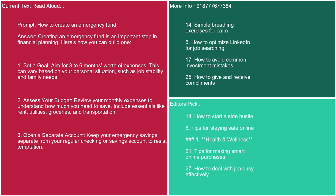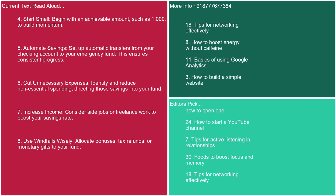Prompt: how to create an emergency fund. Answer: Creating an emergency fund is an important step in financial planning. 1. Set a goal: aim for three to six months' worth of expenses, varying based on job stability and family needs. 2. Assess your budget: review your monthly expenses, including rent, utilities, groceries, and transportation. 3. Open a separate account: keep your emergency savings separate from your regular checking or savings account to resist temptation. 4. Start small: begin with an achievable amount, such as $1,000, to build momentum. 5. Automate savings: set up automatic transfers from your checking account to your emergency fund for consistent progress. 6. Cut unnecessary expenses: identify and reduce non-essential spending, directing those savings into your fund.